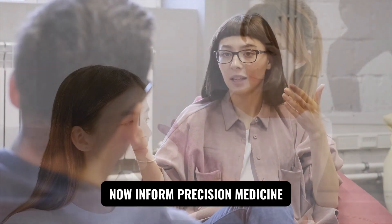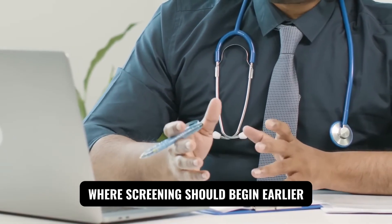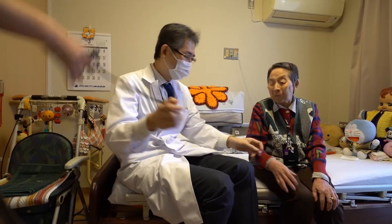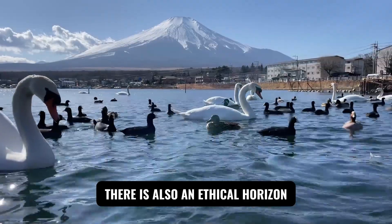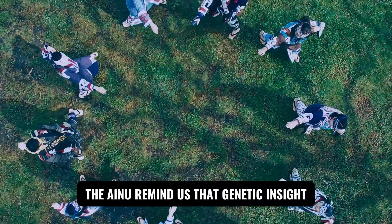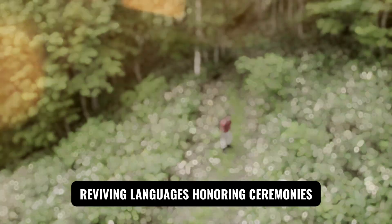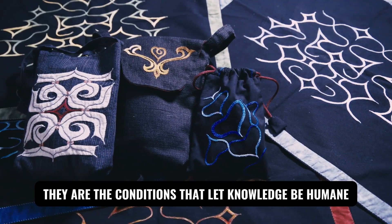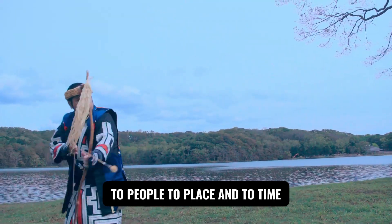This matters beyond curiosity. The same signatures that archived ancient journeys now inform precision medicine — who faces heightened risk for certain conditions, which therapies may work best, where screening should begin earlier. Japan's investment in resources like JEWEL points toward care that is more anticipatory and more personal, recognizing how ancestry, context, and environment co-author health. There is also an ethical horizon: the Ainu remind us that genetic insight without cultural respect is incomplete. Survival is not victory if memory disappears. Reviving languages, honoring ceremonies, and protecting land are not add-ons to science — they are the conditions that let knowledge be humane. The genome's archive asks us to widen our circle of responsibility to people, to place, and to time.